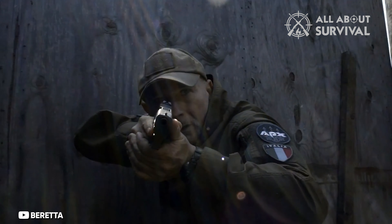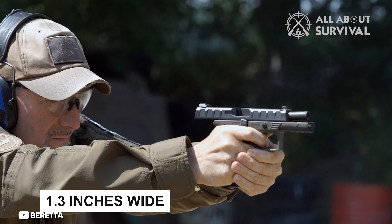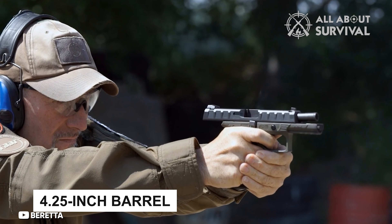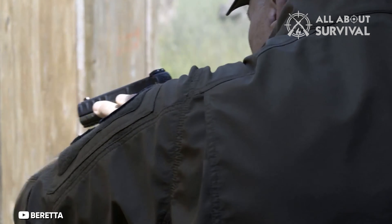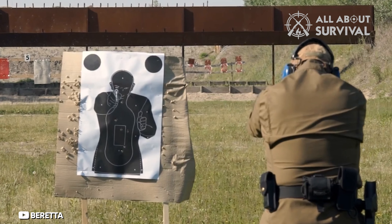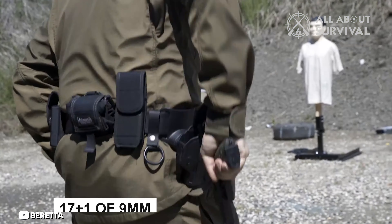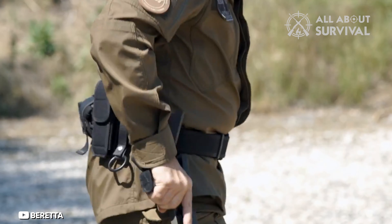Overall dimensions are 7.55 inches long, 5.6 inches tall, and 1.3 inches wide, with a 4.25-inch barrel, so it's a service gun through and through. Unloaded weight is 28.24 ounces, and carrying capacity is 17+1 of 9mm. If you prefer a full-size polymer-framed pistol, this is Beretta's take on the format.